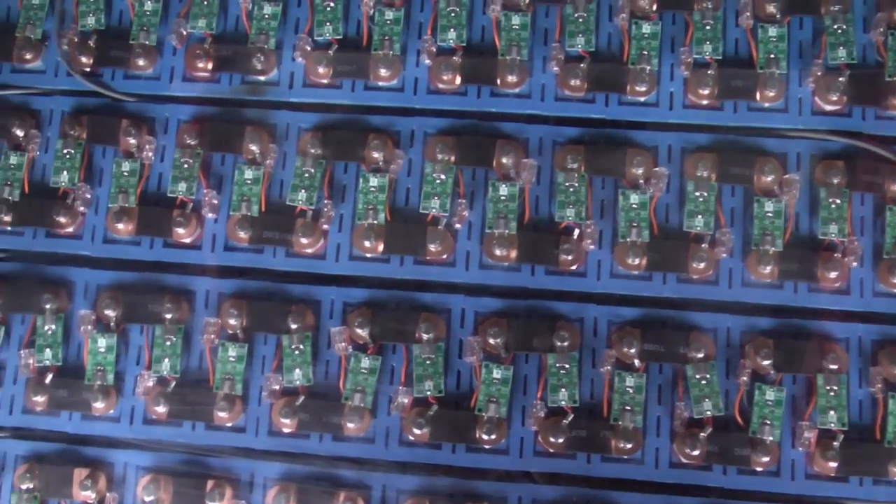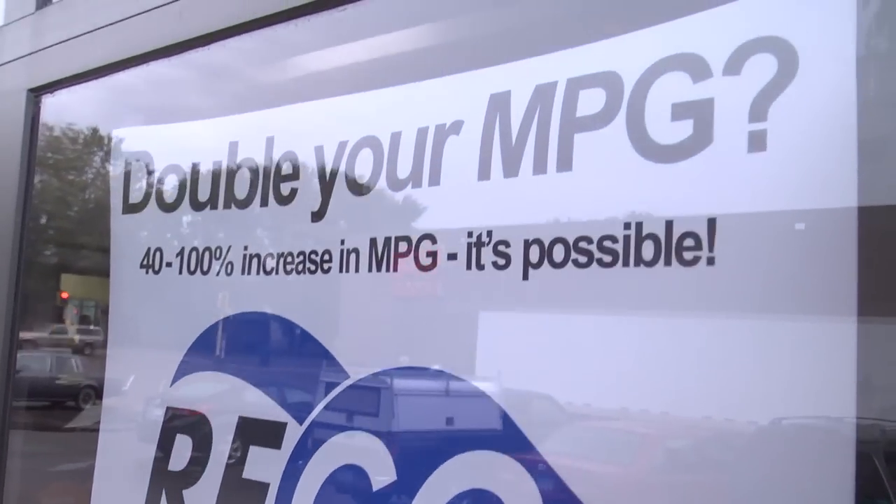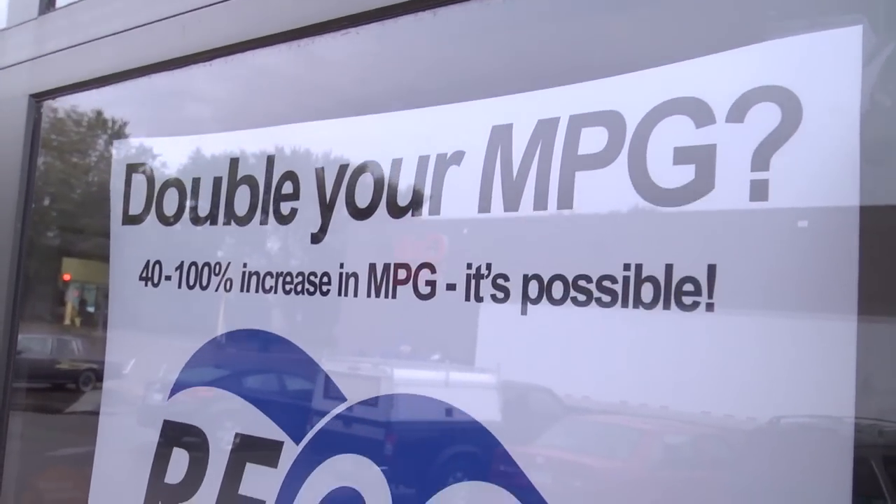People absolutely drive their values, and when we talk about taking existing cars, extending the life of those cars and keeping them on the road for 20, 25 years, then increasing their performance, then we're talking about a real solution.